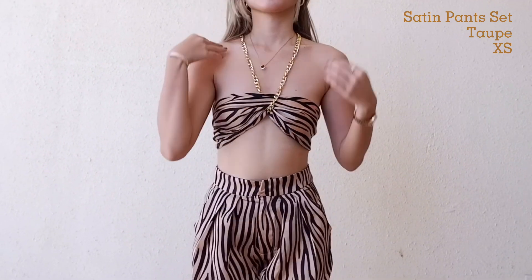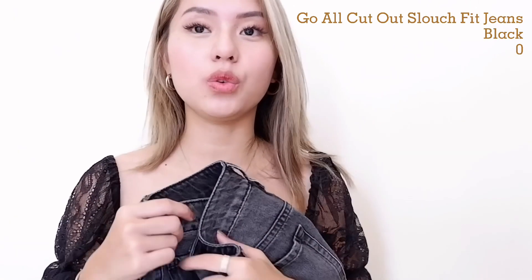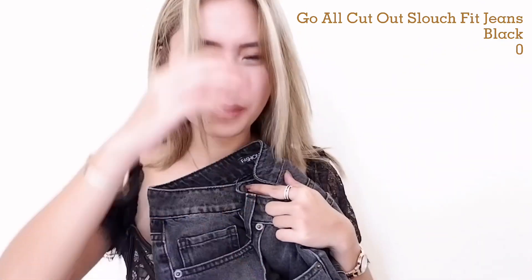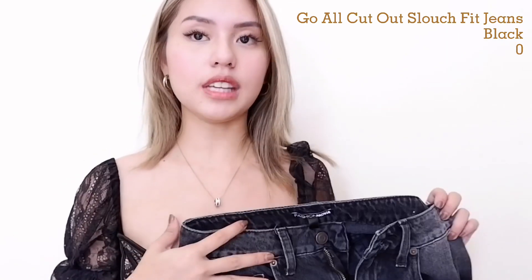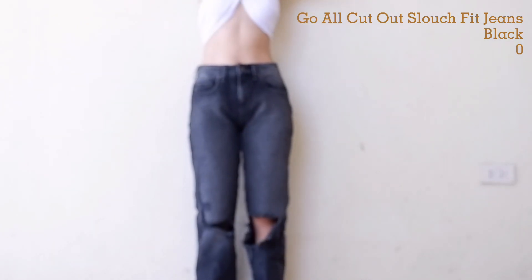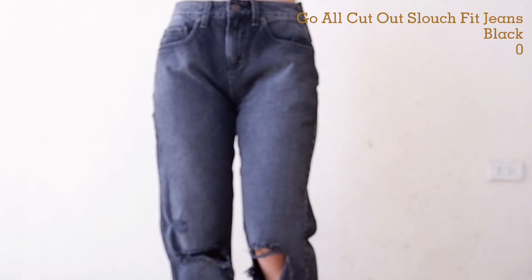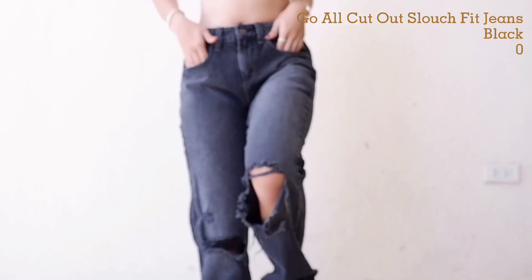The last thing I got from Fashion Nova is this black pants. Nagre-regret ako na isang pants lang yung kinuha ko from them — hindi pa kasi I'm sure kung ano talaga yung size ko. It's ripped lang sa may tuhod na part. I got size 0 and I like it kasi perfect lang yung length niya sa height ko, and sakto lang din siya sa waistline.